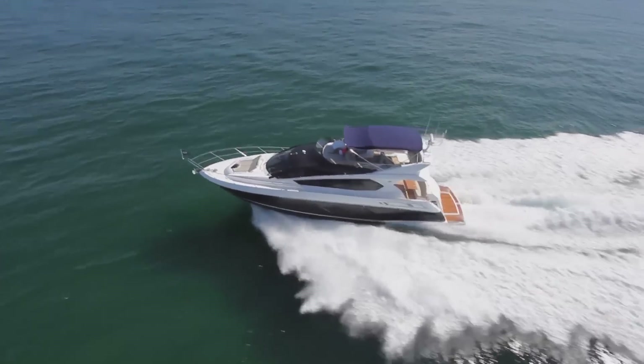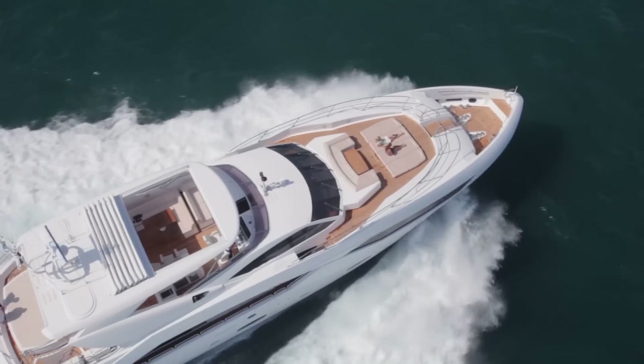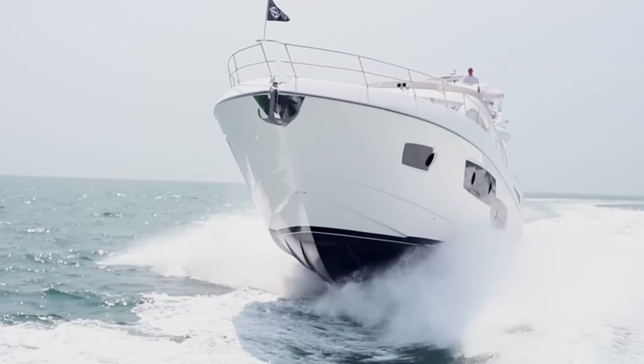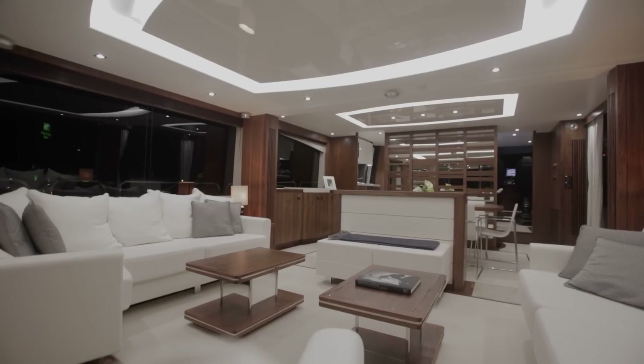Here at Sunseeker we create dreams for people. Boats from 40 foot to 155 foot all under one brand — there is no other boat manufacturer doing that currently today. The thing that Sunseeker does very well is to take what our clients are used to on a land-based project, their apartments, their penthouses, and put it into a marine environment.